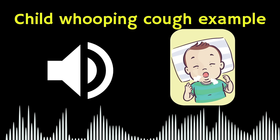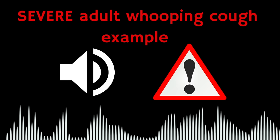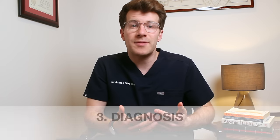So let's go ahead and listen to a selection of sounds of people and children with whooping cough, which will hopefully enable you to identify this more easily. Now you know about the causes and symptoms and you've heard some of the sounds.